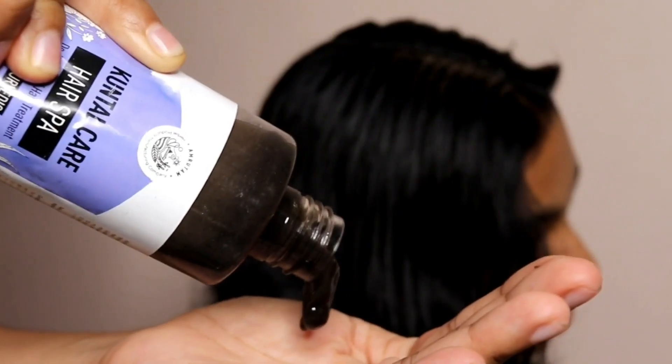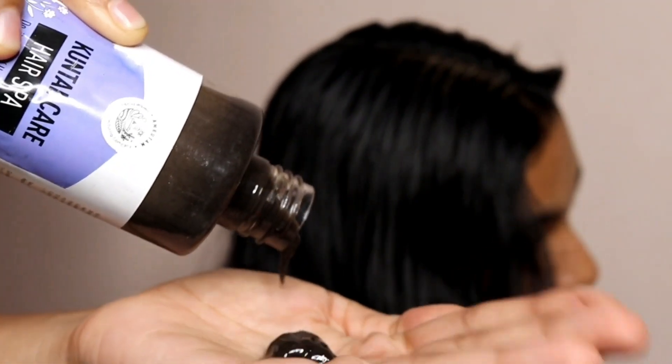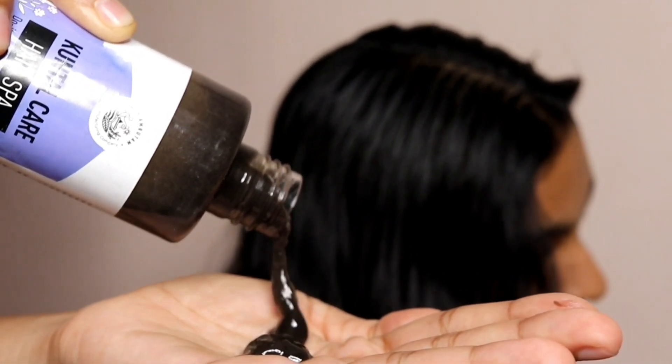The bottle contains 200 ml of product and it retails for 650 rupees. The how-to-use instructions read: take it in your hands or a bowl and massage into dry hair for 1 to 2 minutes. Leave it until your hair dries up and rinse well until the water runs clear.